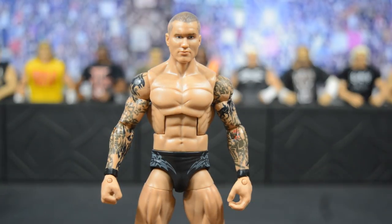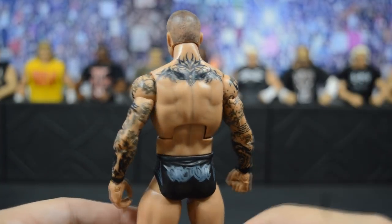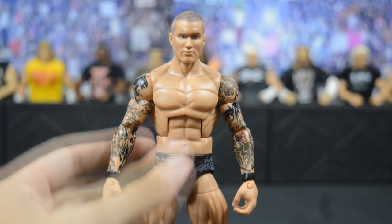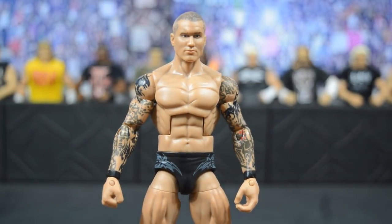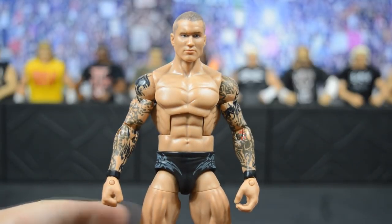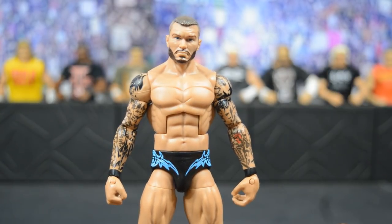Next we have an Elite Randy Orton fix-up — I think this is the Elite 21, you can see by the gray trunks — based off Royal Rumble 2009 when he won his very first Royal Rumble. BW completely nailed that look with the custom head scan; it looks just like Randy Orton from that moment. I'm trying to build up that timeline like I did with my John Cena figures, getting all his defining career moments. Beautiful job by BW again.